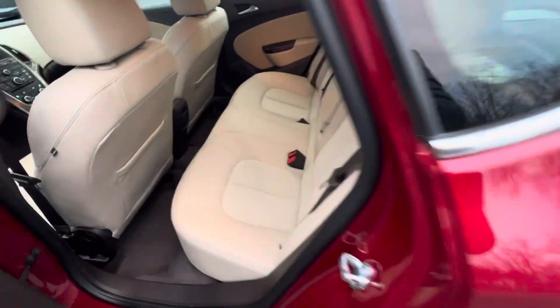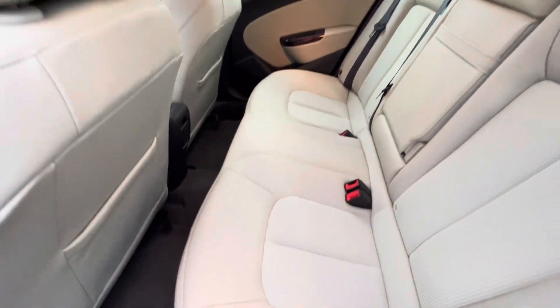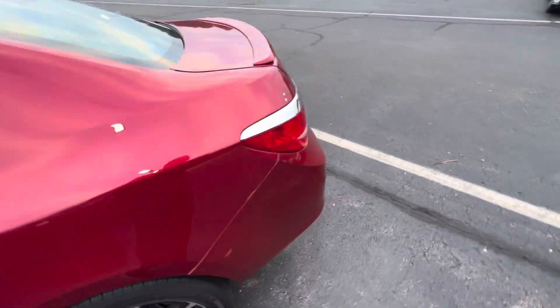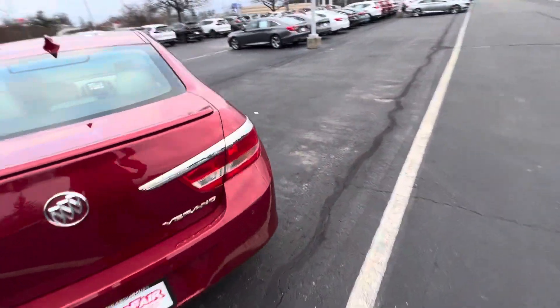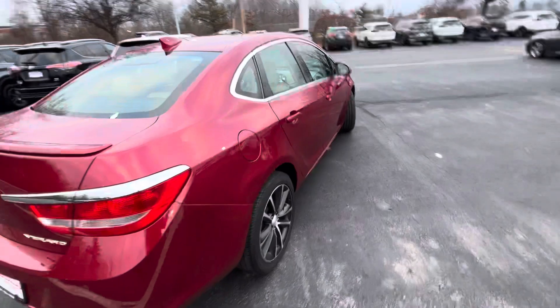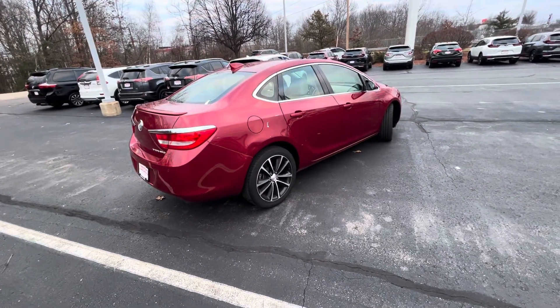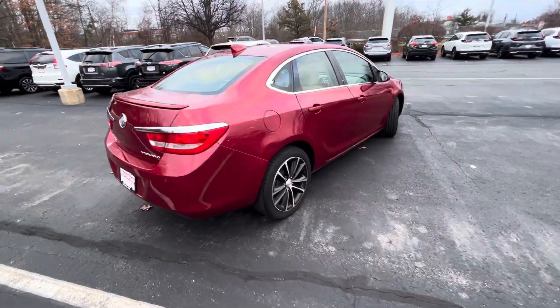Quick look at the rear — super clean, very well kept. This vehicle is not going to last long due to, again, its price and the mileage. For the year and mileage, this vehicle is in great condition.